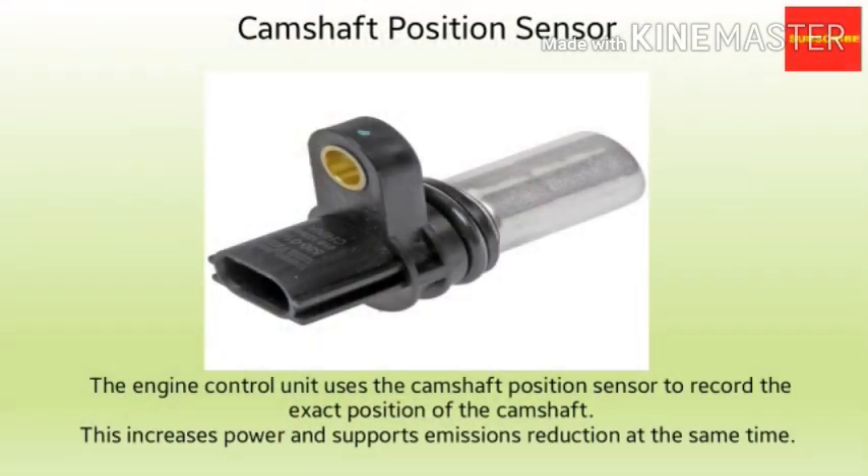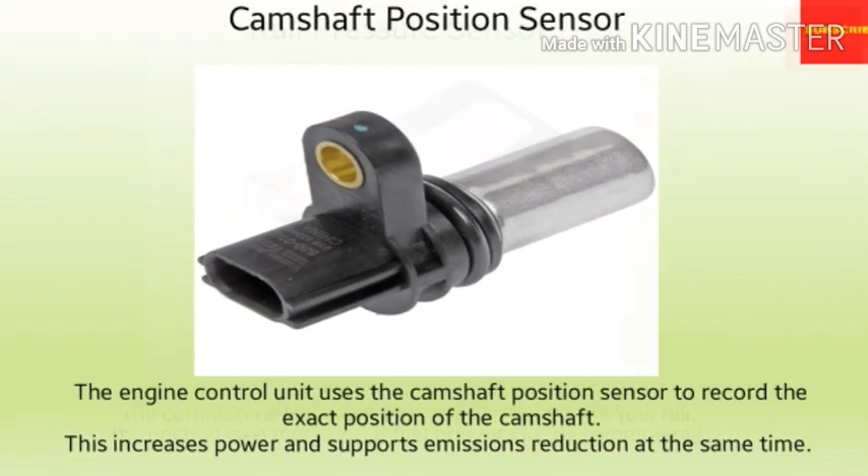The next sensor is the camshaft position sensor. Optimum engine control is based on current, exact information from the powertrain, provided by various sensors. The ECU uses the camshaft position sensor to record the exact position of the camshaft. This increases power and supports emission reduction at the same time.